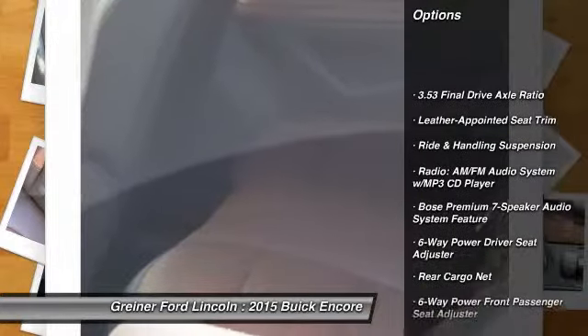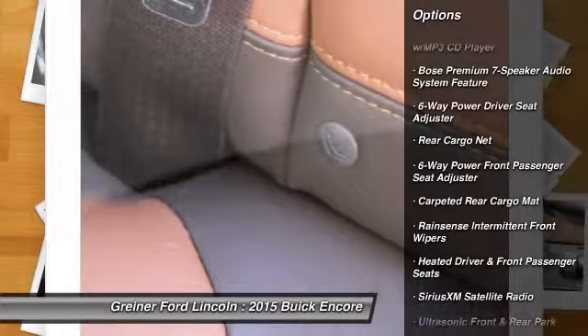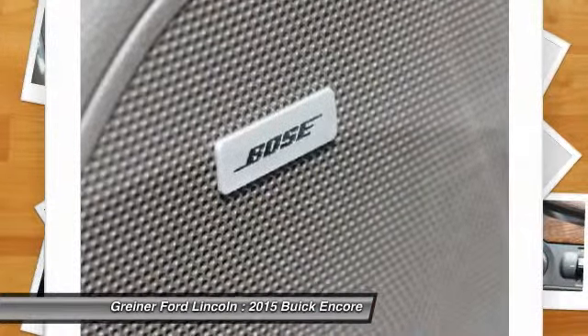Traction control, power passenger seat, dual airbags, alloy wheels, air conditioning, power steering, four-wheel disc brakes, heated front seats, CD player.